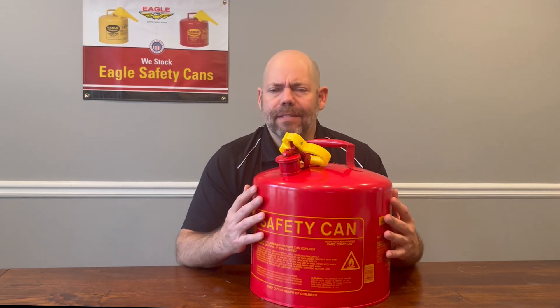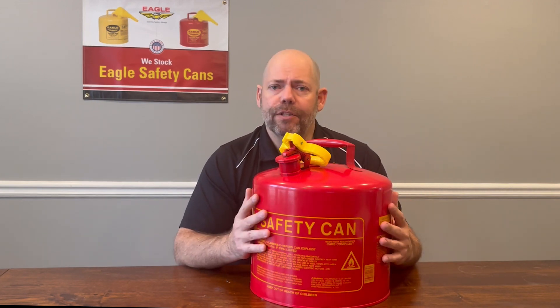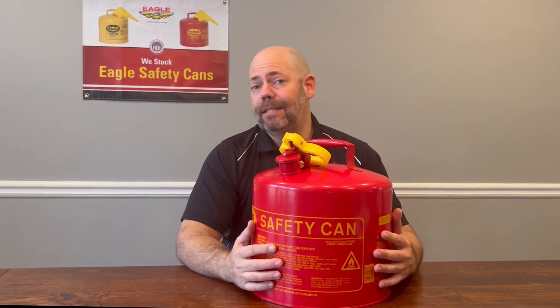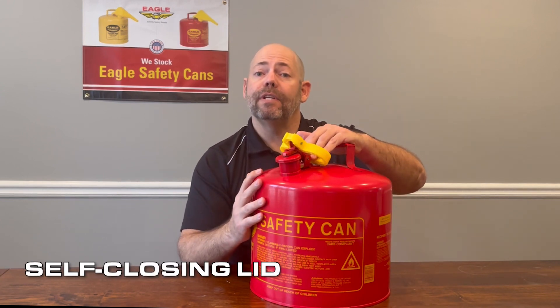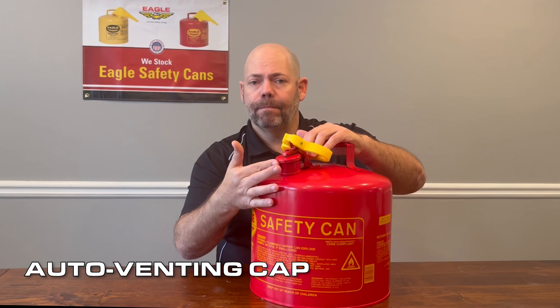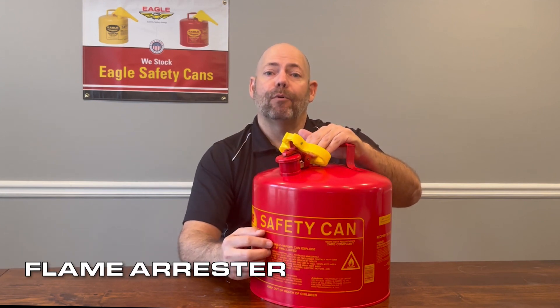So you may be wondering, what makes this a safety can? There are three main points about this can that make it a safety can. The first is the self-closing lid. Second is the auto-venting cap, and third is the flame arrester inside.